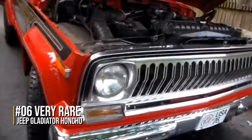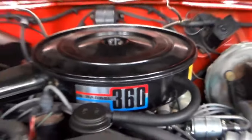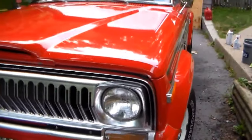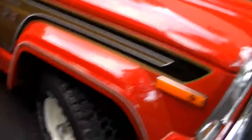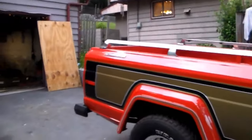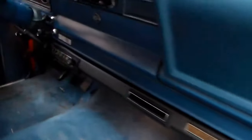Number 6: Very Rare Jeep Gladiator Honcho. Jeep pickup trucks have been around for a while, and the Gladiator name isn't new either. Back in the 1970s, with slow auto sales industry-wide, the original Jeep Gladiator struggled too. In an effort to juice things up, Jeep introduced a snazzy graphics package on the Gladiator Honcho. When equipped with the optional 6.5-liter AMC V8 engine, the Honcho was quite the formidable machine out on the highway. Unfortunately, sales remained depressed, and only about 1,500 Gladiator Honchos were produced, which means the few remaining examples command astronomical prices among classic car collectors today.